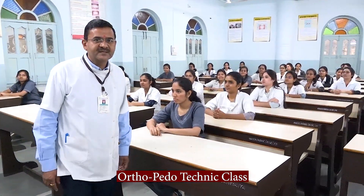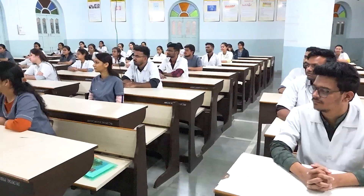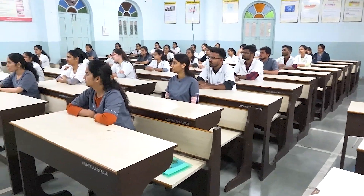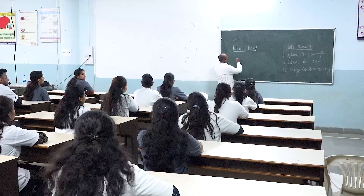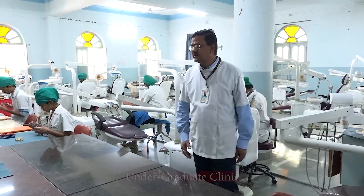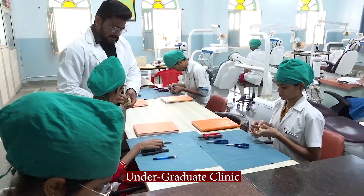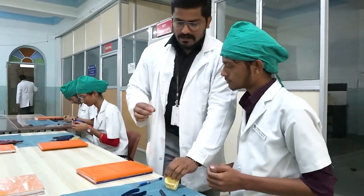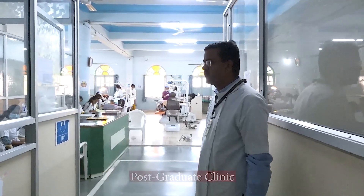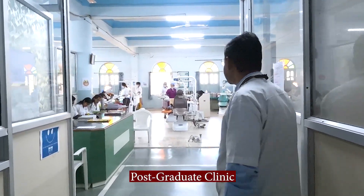In the Department of Orthodontics, we have an Edgewise Technique class. Here, we are teaching the theoretical part of wire bending and they are doing the practical work of wire bending and applying this preparation. This is the undergraduate section. Here, we are doing the OPDs of the patients and pre-clinical works. This is the post-graduation section of orthodontics.